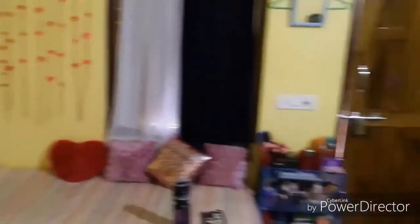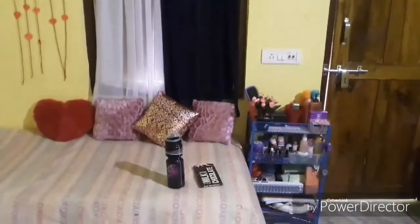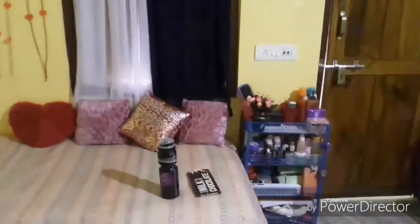So guys, this is what my bag actually looks like and all the things that I have decorated. Let's go and see my things.